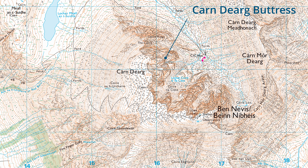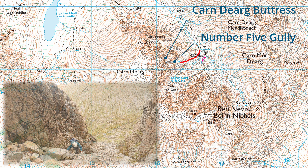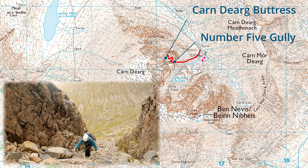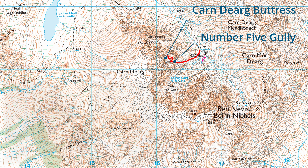There are two alternative starts to Ledge Route. The traditional start begins in Number 5 Gully, before climbing out on a slanting ledge on the right of the gully. This first ledge out of the gully is a slab of rock which slants down towards a sheer cliff at its outer edge. It forms the crux of the route, if done from the start.